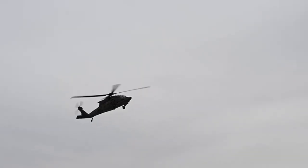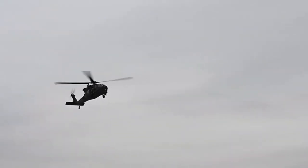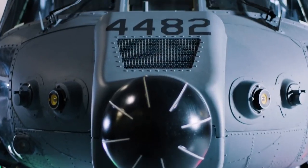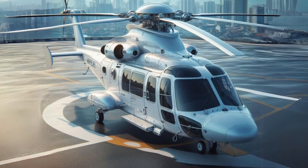These improvements will make the HH-60W a more capable and survivable combat rescue helicopter. In addition to the above upgrades, the USAF also plans to increase the number of HH-60Ws in its inventory. Currently, the USAF has 12 HH-60Ws.